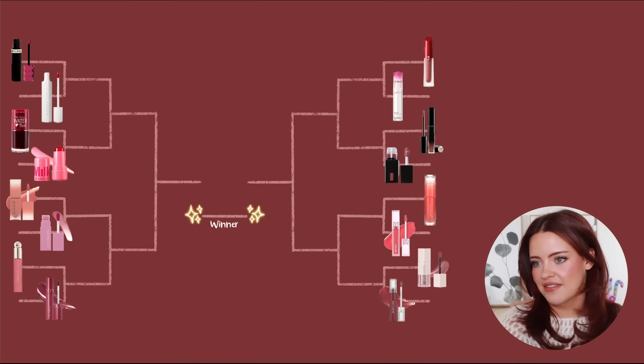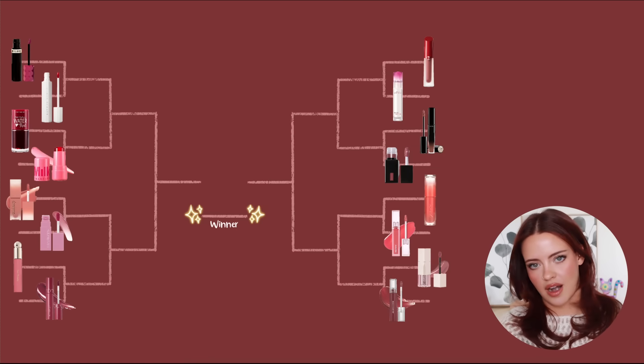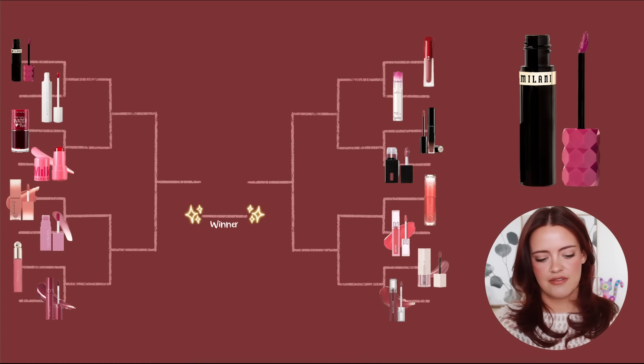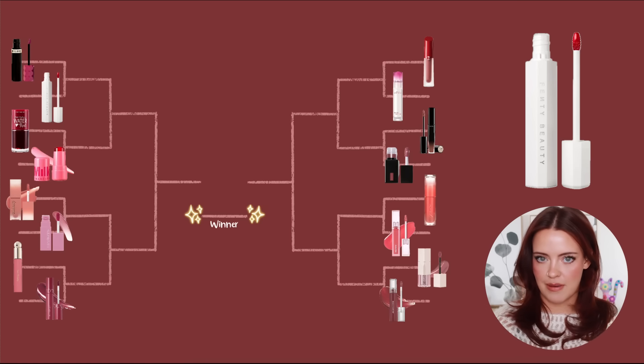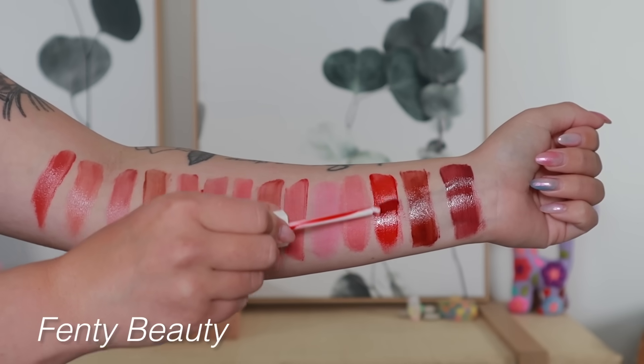Let's get started — we're going to be starting on the left, and the first round always takes a bit because I talk about my full experience with each product. Up top we have the Milani Color Fetish Hydrating Lip Stains versus the Poutsicle Lip Stains from Fenty. I find these formulas to be very similar — Fenty is a little bit thinner, maybe slightly less opaque in comparison to the Milani.